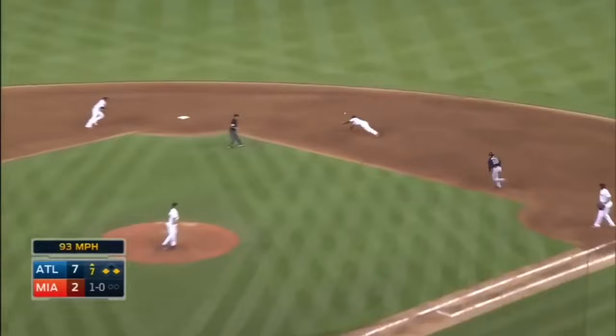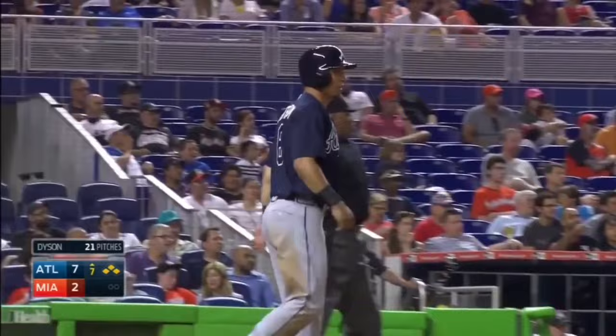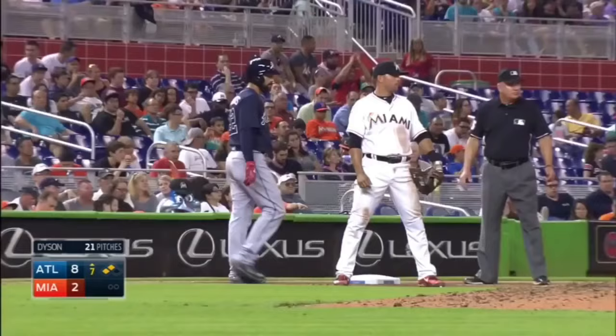Sharply hit and through — base hit scores Peterson. Markek makes the turn, he's headed to third. Freeman slides in safely with a hustle double. Look at old Freddie go.